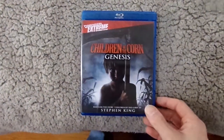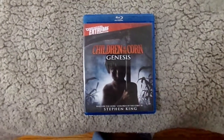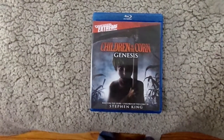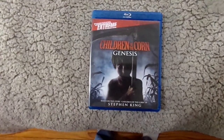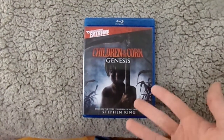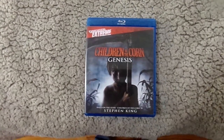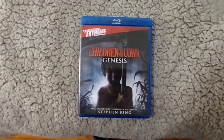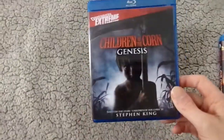Now the next two movies I got from FYE. The first one is Children of the Corn Genesis. I haven't seen this one. I do enjoy the Children of the Corn movies, at least the first six. The seventh one I remember not being one of my favorites. I think this was about three dollars, so I thought why not give it a shot. I haven't seen the latest one either, so I figured for three dollars, why not pick it up?